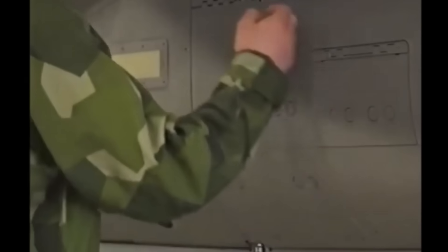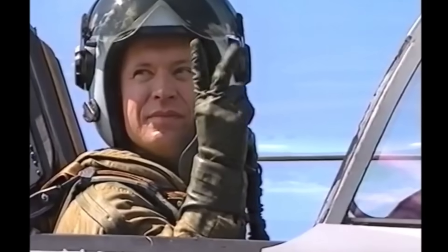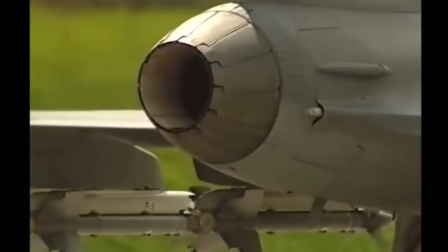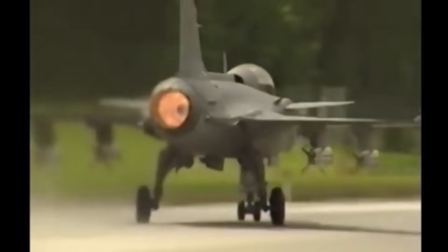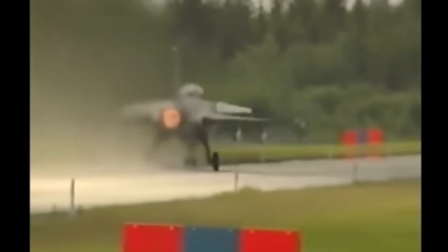The canards, in addition to increasing lift at lower speeds, also act as aerodynamic brakes, which reduces landing distance. If necessary, a Gripen E can take off from a runway just 500 meters long and land on a 600-meter runway. A Gripen C, as it is lighter, requires 100 meters less both to take off and to land.